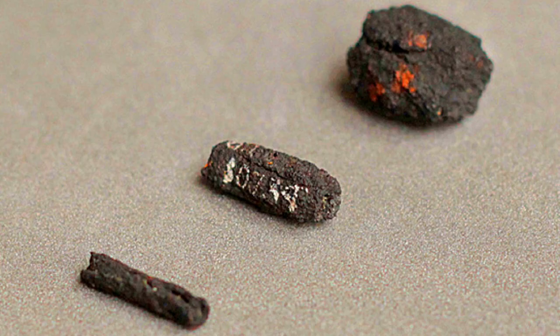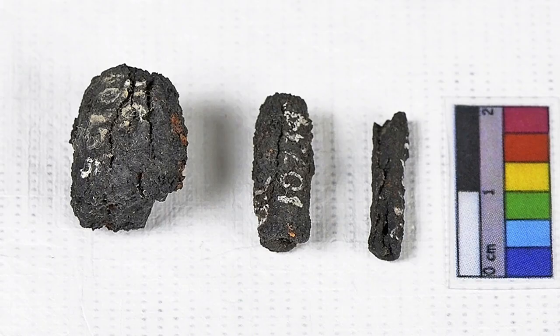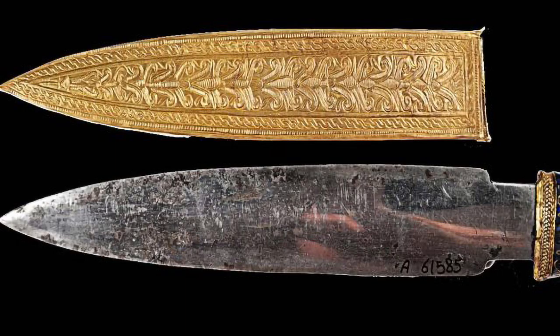Iron artifacts of meteoric origin are also present in the archaeological record of ancient Egypt, beginning with nine pre-dynastic tubular beads found at Giza and dated to circa 3500 BCE. Analysis shows that the metal was 7.5% nickel and thus of meteoric origin. A ceremonial dagger made for King Tut, also of high nickel content meteoric iron, is on display in the Cairo Museum.